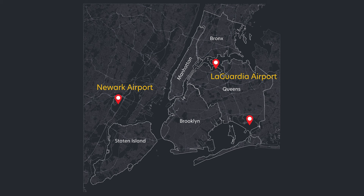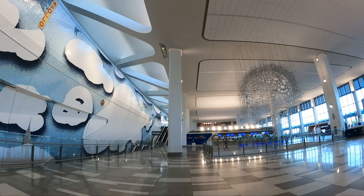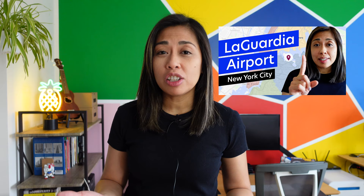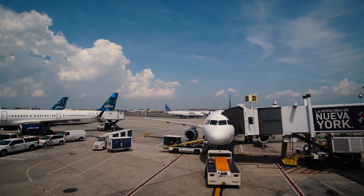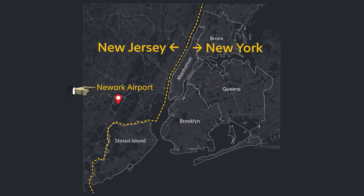New York City is serviced by three commercial airports: Newark, LaGuardia, and JFK. LaGuardia is mostly for domestic flights, though some international flights that don't need border and customs clearance do come in there. If you have access to LaGuardia I'd recommend it — I have a video on that linked in the description. If you're flying international — say Europe, Asia, or the land down under — you will most likely arrive at either Newark or JFK.